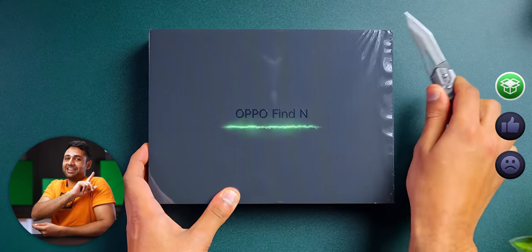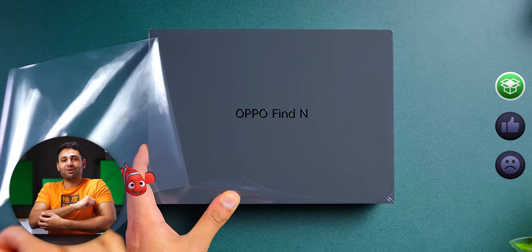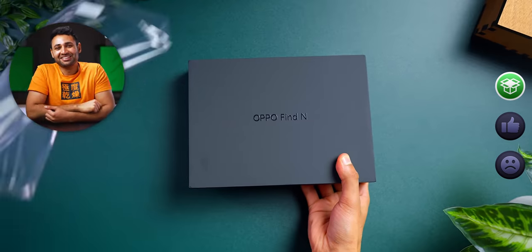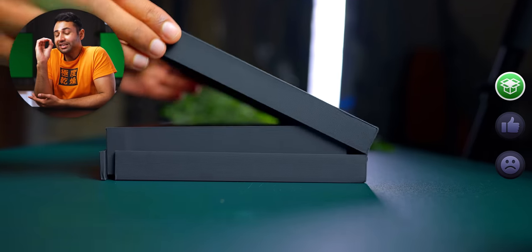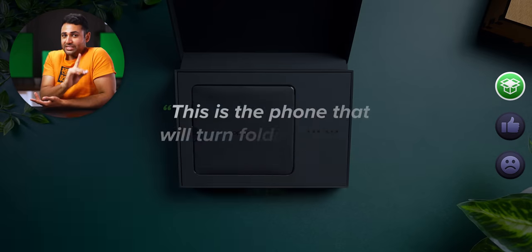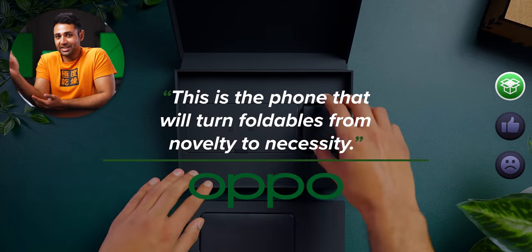This is the Find N, the company's first ever foldable. And from what they're saying, it finally fixes them. They're saying that this is the phone that will turn foldables from novelty to necessity.